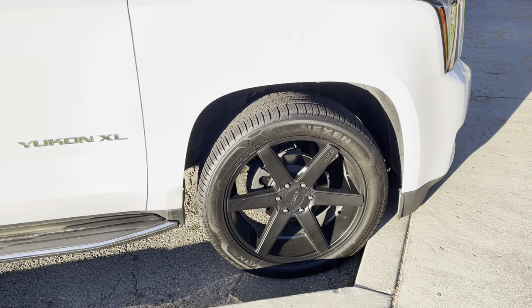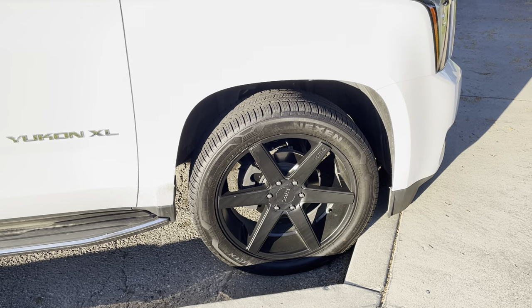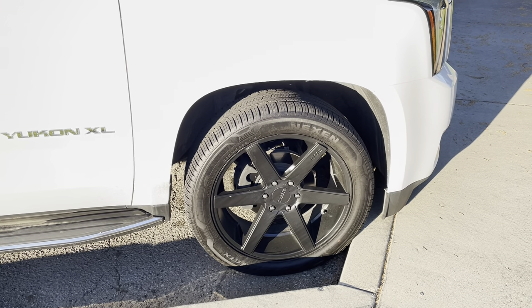Buy tires online. It will save you hours and get you a much better deal on a much better product, like these Nexion Rodion GTXs. A fantastic tire.